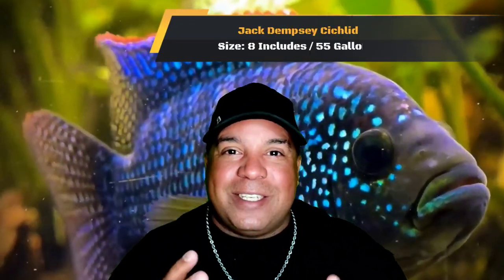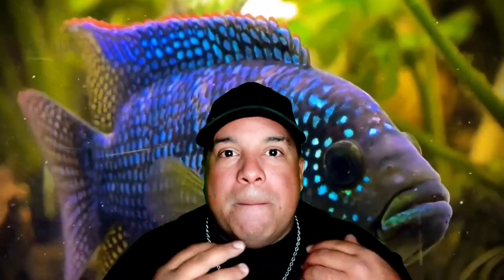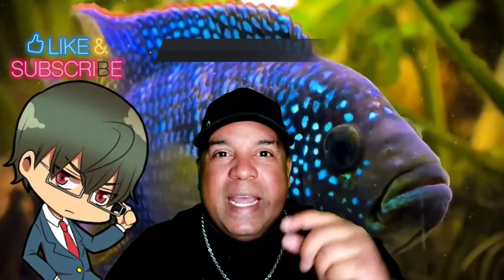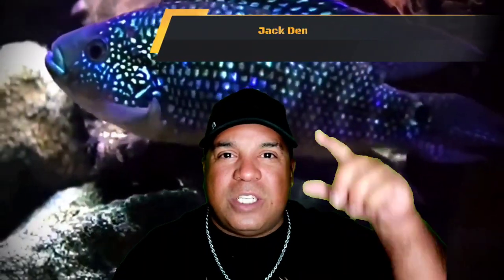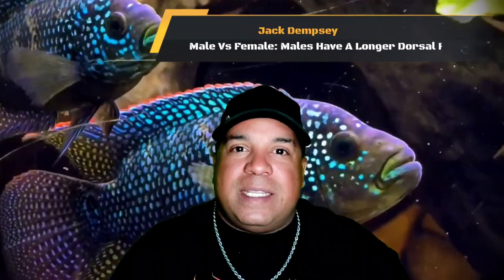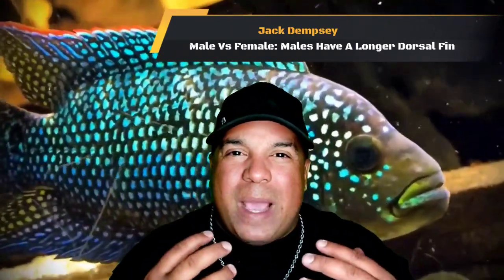They only get about eight inches long, give or take an inch or two, so a 55-gallon would do them just right. Male Jack Dempsey cichlids get a little bit larger than the females, and their dorsal fin has a long, stringy trail at the end of it — kind of like a shoestring — whereas the female's dorsal fin comes to just a smooth, roundish curve, not pointy and long.